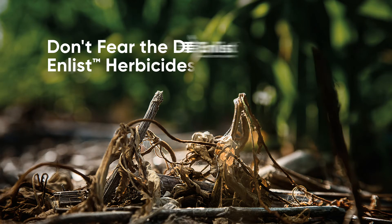When using Enlist herbicides, there are two types of crop responses you can see: the first being speckling and the second being droop. Both of these responses are purely cosmetic and have no impact to yield.